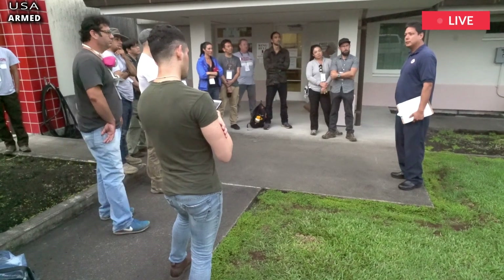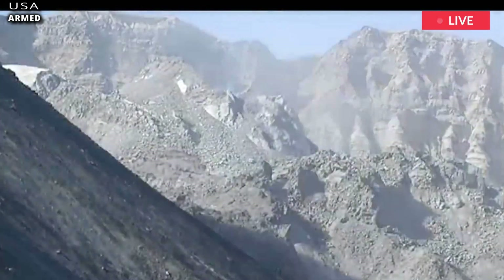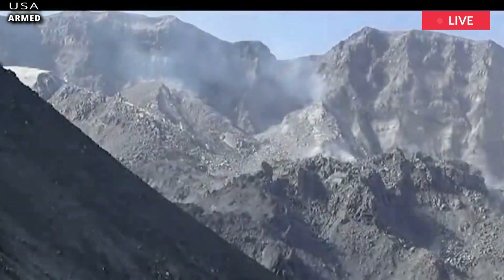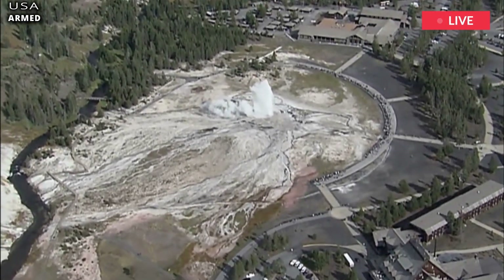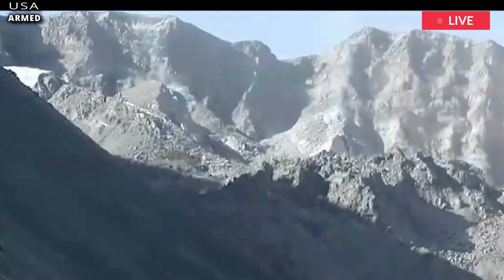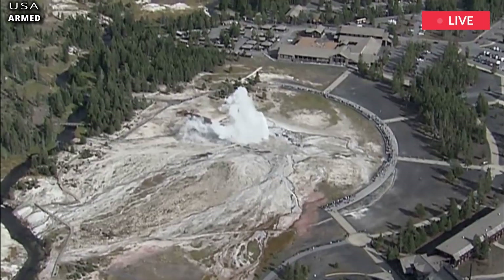Yellowstone volcano scientists, alongside the help of the European Space Agency, found the caldera had fluctuated in height by up to 120 mm, unearthed reports reveal. The 7-year study, which kicked off in 1997, was led by Charles Wicks and used satellite pictures snapped by the ERS-2 probe.